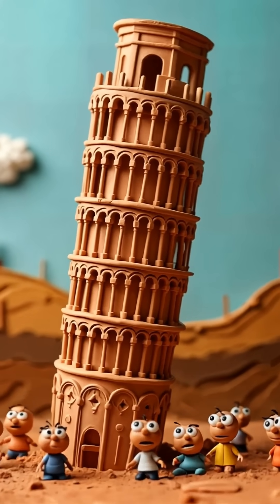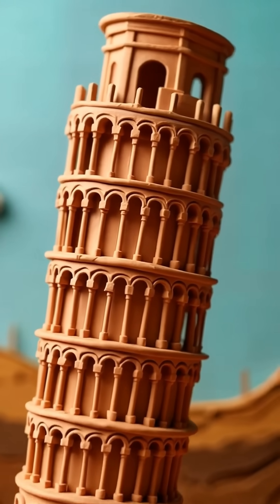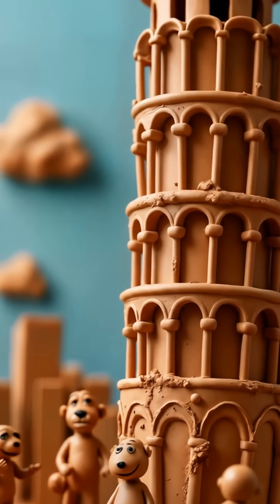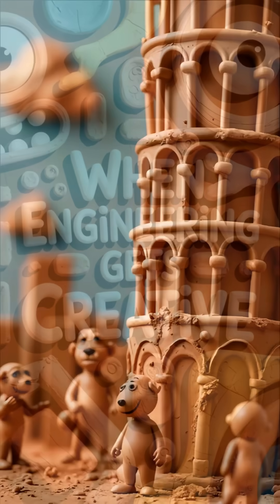Here's the crazy part: the builders noticed this lean way back when they first started construction. They were like, "Uh-oh, this isn't good," and tried to fix it by making the upper floors taller on one side.